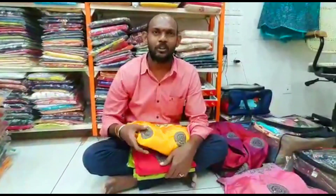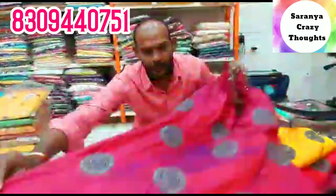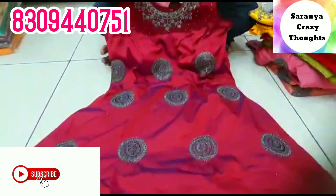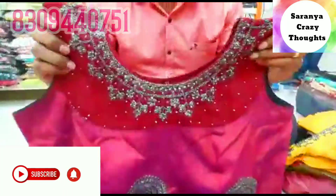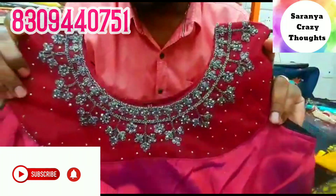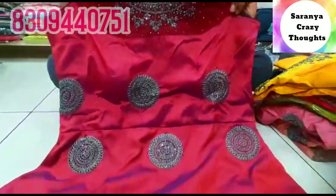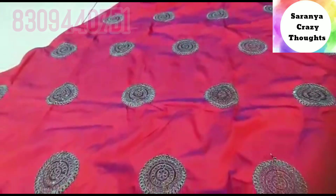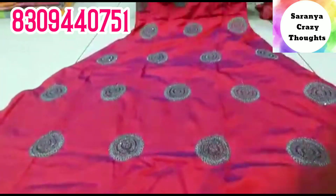Hi friends, welcome to Sri Fashions. Today we have a long party wear long Kallis. This one is priced at ₹8,000. The fabric is muslin. This color is Maroon Red — it is muslin fabric and also available in washable colors. It is very good quality.